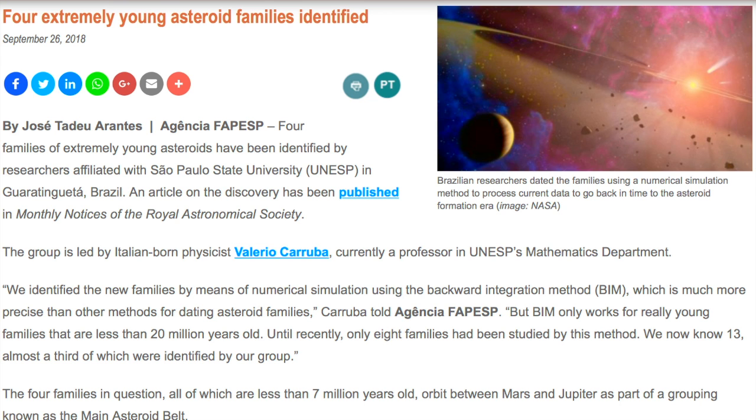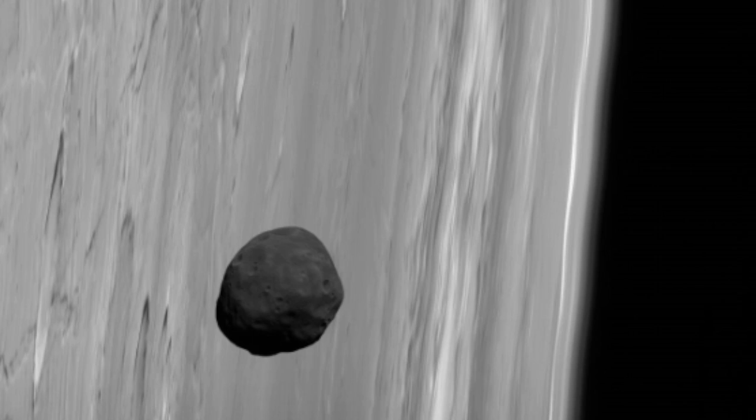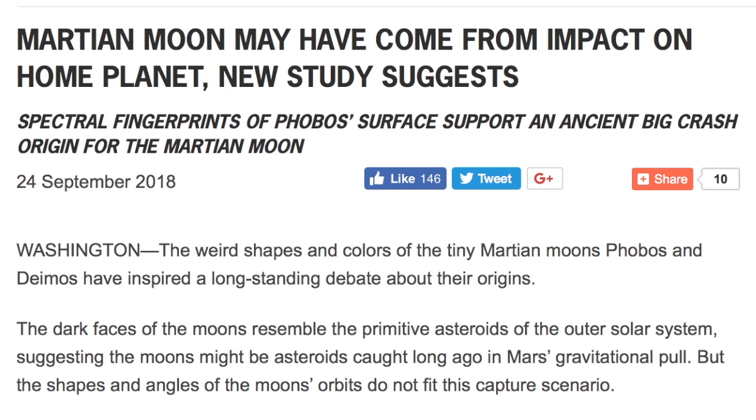Starting with the Opportunity rover, it is now visible — spotted by satellite — but we cannot yet contact it in the wake of the dust storm. Just beyond Mars but not as far as Jupiter, we have the main asteroid belt, and four new families of asteroids have been discovered within it. Up next, something large — asteroid-sized — but locked around Mars: they're saying now that Phobos was probably created from an impact on the red planet, much like our moon was created on Earth.